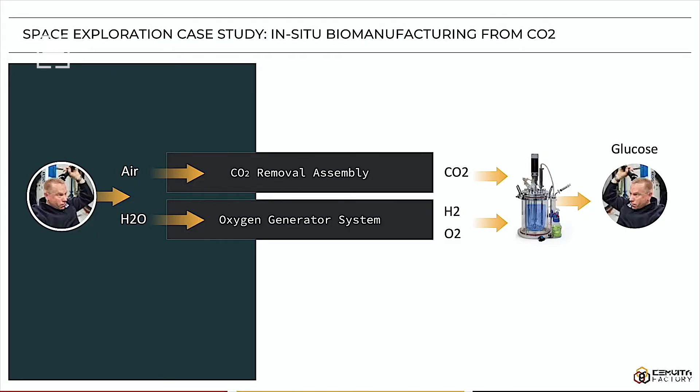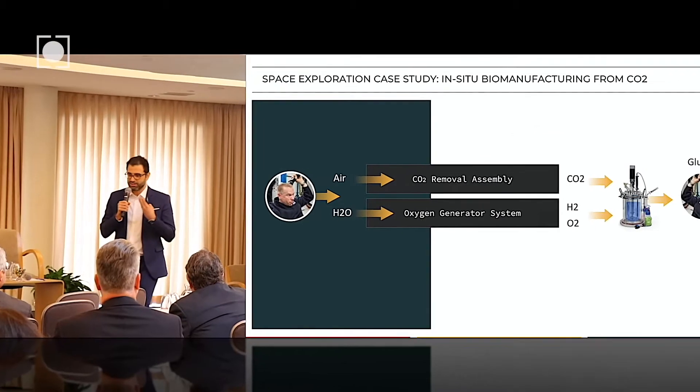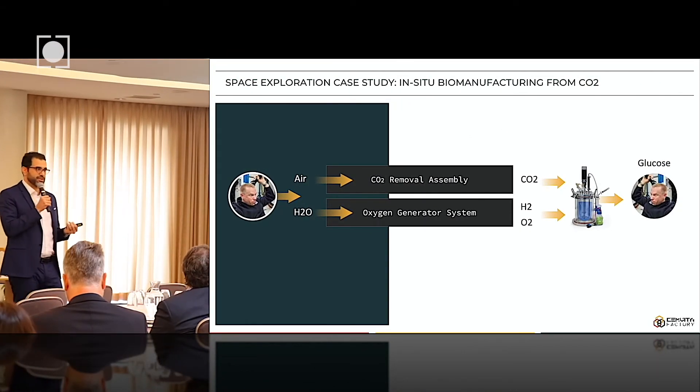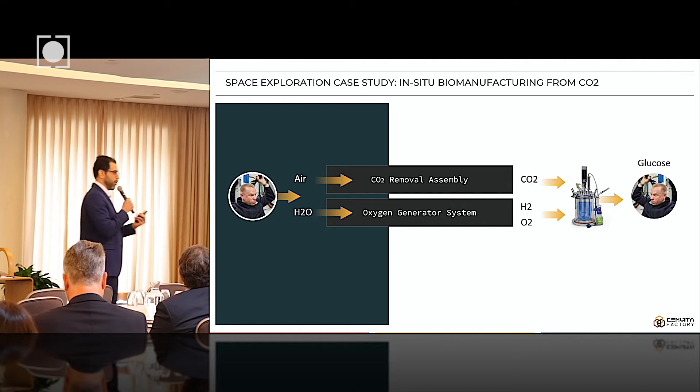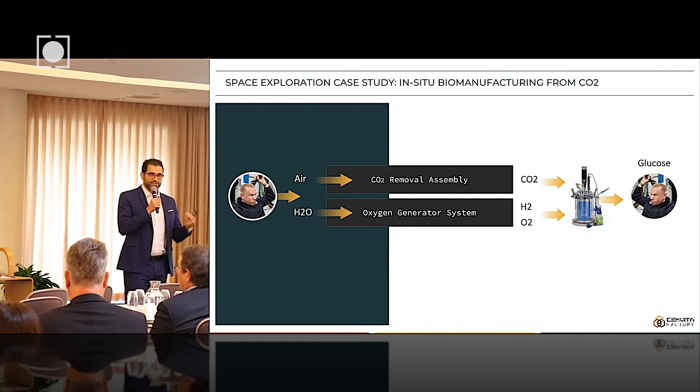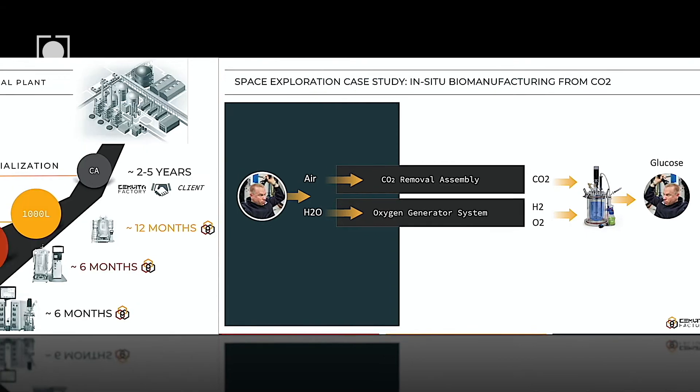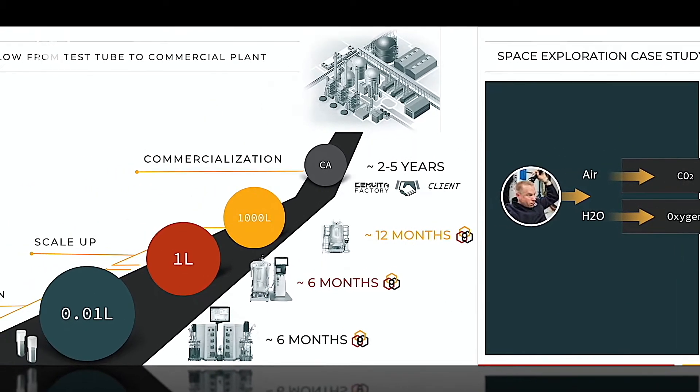For space, we use the CO2 that astronauts breathe out. We realize that the space industry has been thinking of CO2 as a resource for a long time. And because we're based in Houston, in close proximity, we're leveraging what we've learned from them for CO2 utilization in the other verticals.